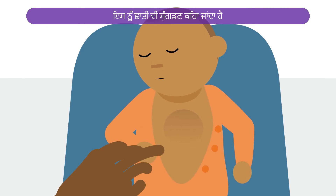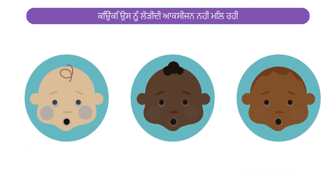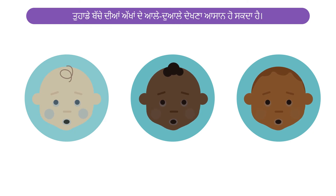This is called chest recession. Or your baby's skin might look blue or purple because they are not getting enough oxygen. On darker skin, this may be easier to see on lips, tongues and gums, under nails, and around your baby's eyes.